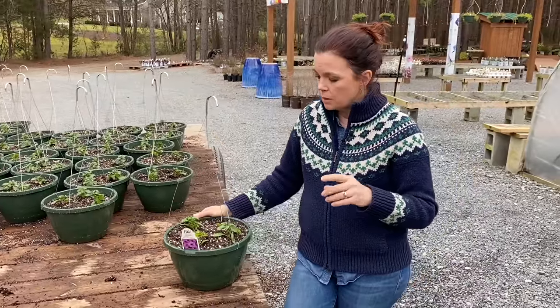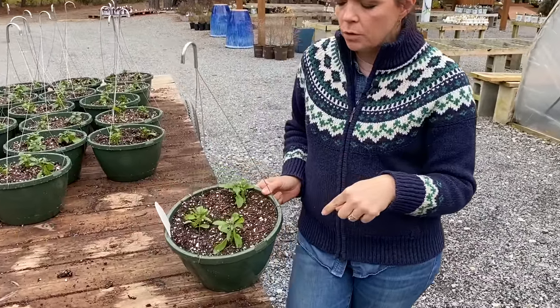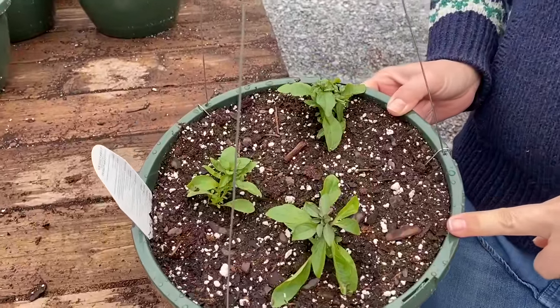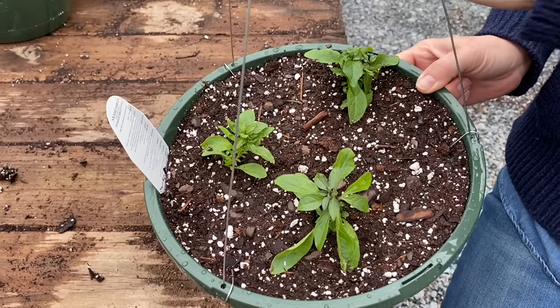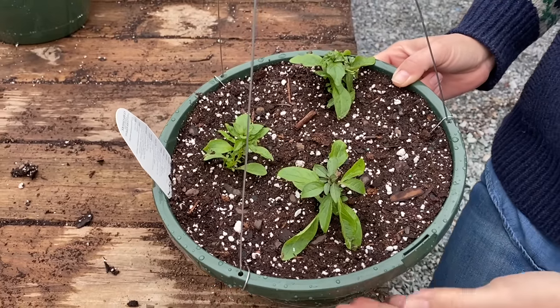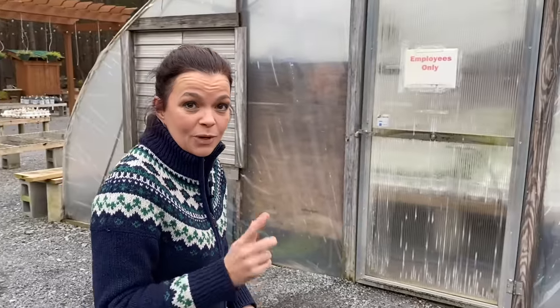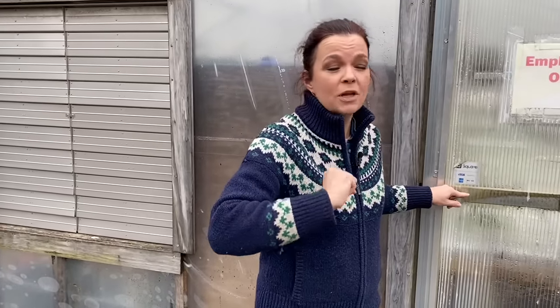They do great in containers and in landscapes where you want them to stay contained. So this should make an absolutely stunning hanging basket. You will notice we have three plugs in here — we do three plugs in the 10-inch basket — and by end of March, first of April, this will be beautiful, full, and hanging over. So we have Mini Vista Indigo here. There's no more room in the greenhouse so we're going to take the rest of these up to the production greenhouses.